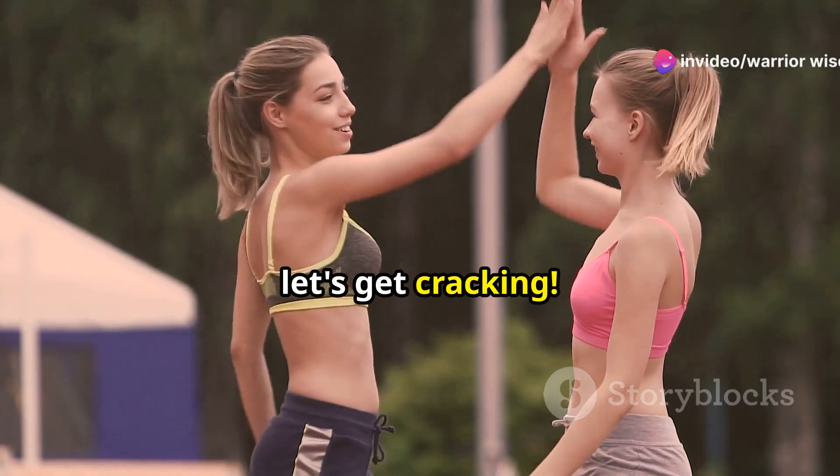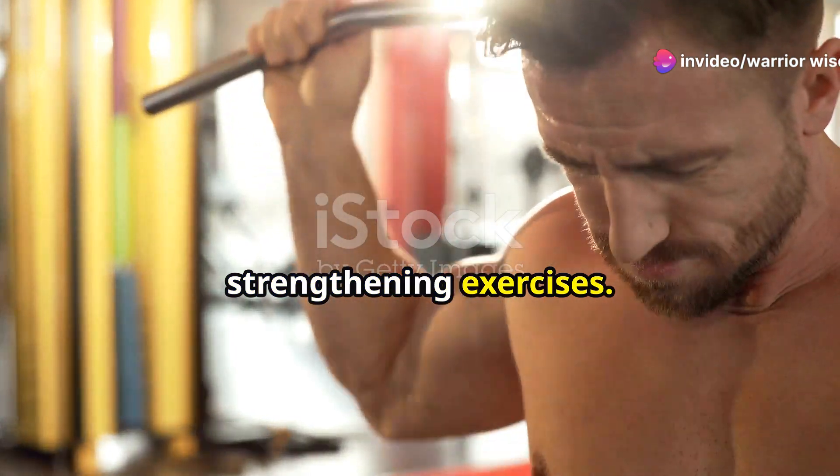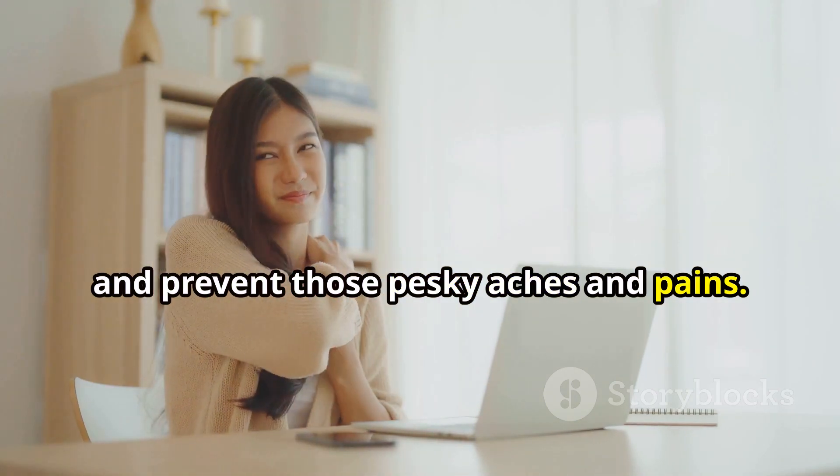Alright team, let's get cracking. Today we're diving headfirst into neck strengthening exercises. No more wobbly heads or tech neck for us. We're going to build strength, improve posture, and prevent those pesky aches and pains.